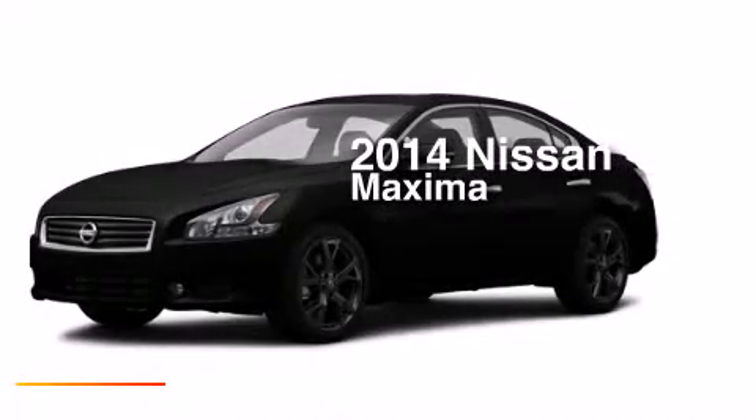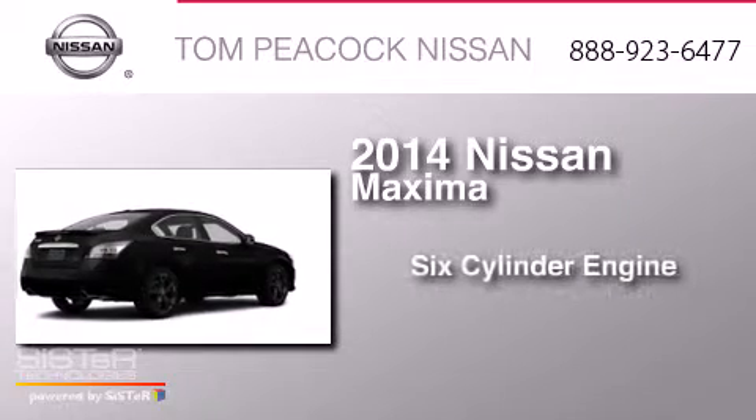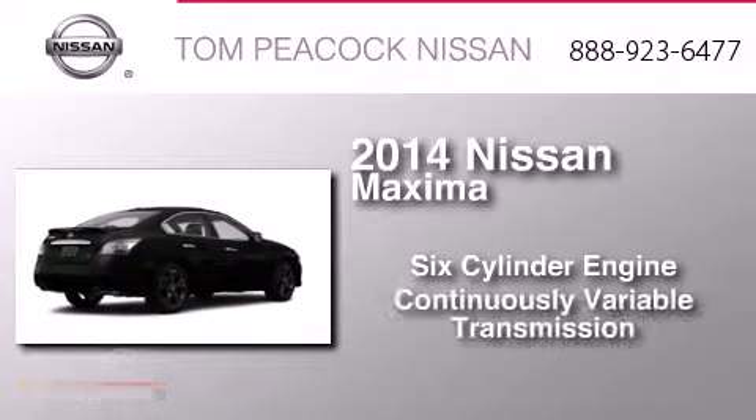This is a brand new 2014 Nissan Maxima. It features a six-cylinder engine and a continuous variable transmission.